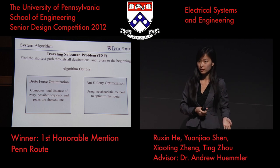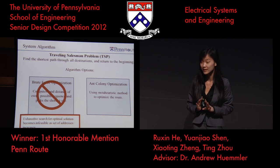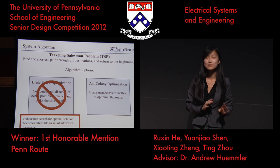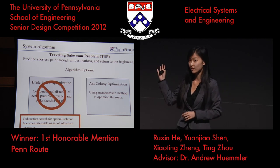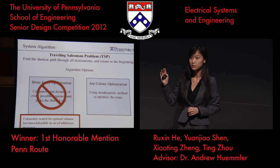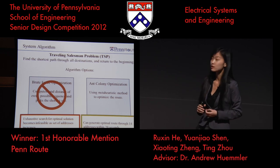The algorithm worked for us very well. However, when we have 14 addresses, there are 14 factorial combinations, which is 87 billion. It will take the tablet minutes to go through all of that — minutes that the driver does not have. As a result, we implemented an ant colony optimization. This process uses a metaheuristic method to optimize the route. It is much more efficient in handling a large number of addresses and can process 14 addresses within 20 seconds.